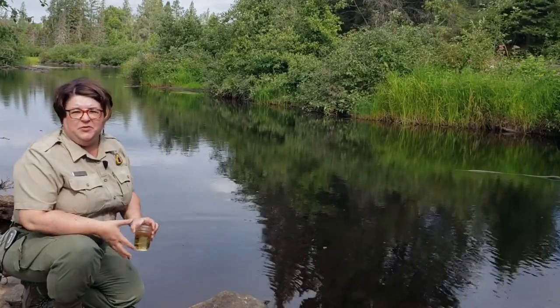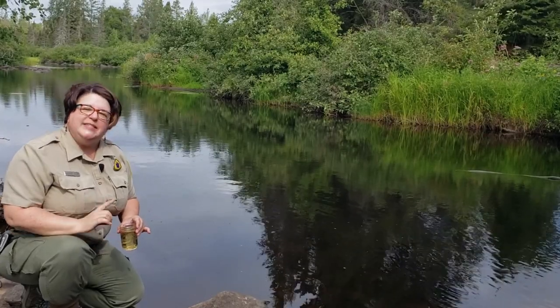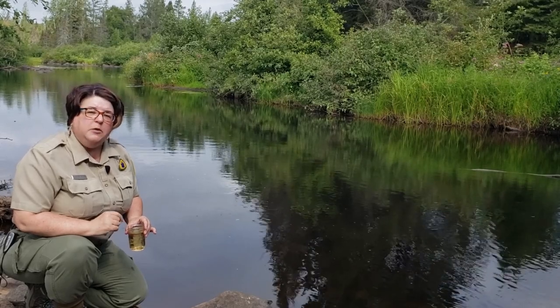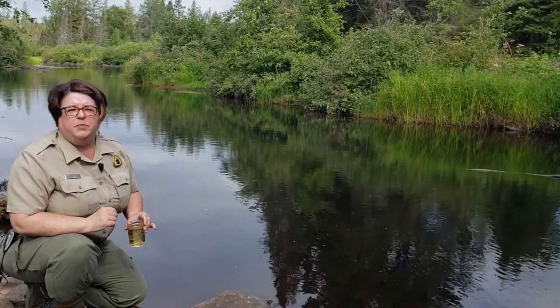Although the water color isn't from pollution, and people joke that it looks like root beer, you should still never drink it straight from the river. The water can be contaminated with things that will make you sick, so you should always treat and filter it before it's used.